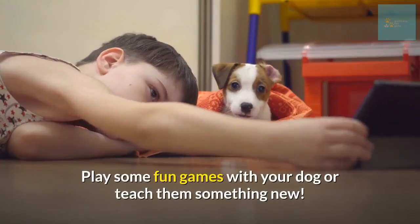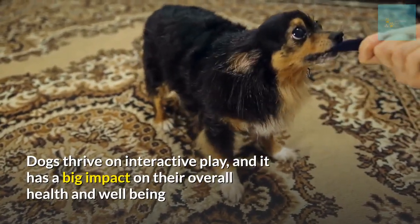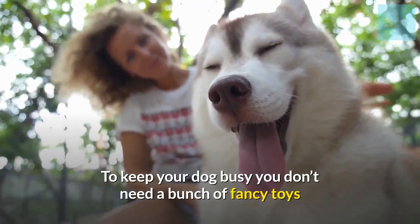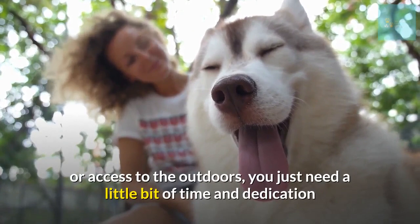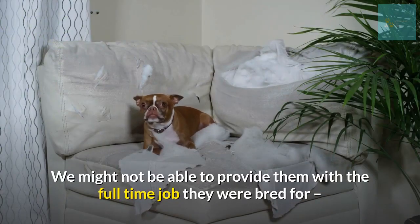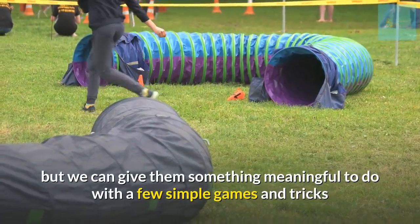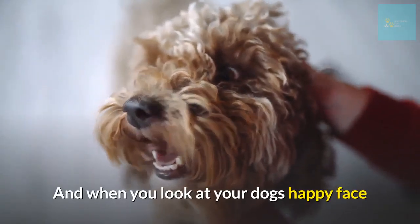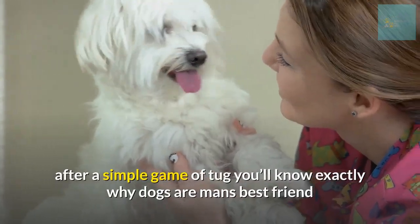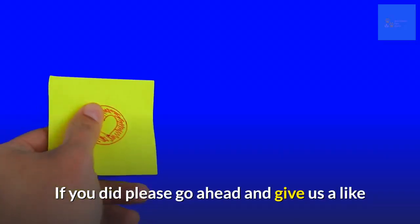Being indoors doesn't have to be dull. Play some fun games with your dog or teach them something new. Dogs thrive on interactive play and it has a big impact on their overall health and well-being. To keep your dog busy, you don't need a bunch of fancy toys or access to the outdoors — you just need a little bit of time and dedication. We might not be able to provide them with the full-time job they were bred for, but we can give them something meaningful to do with a few simple games and tricks.